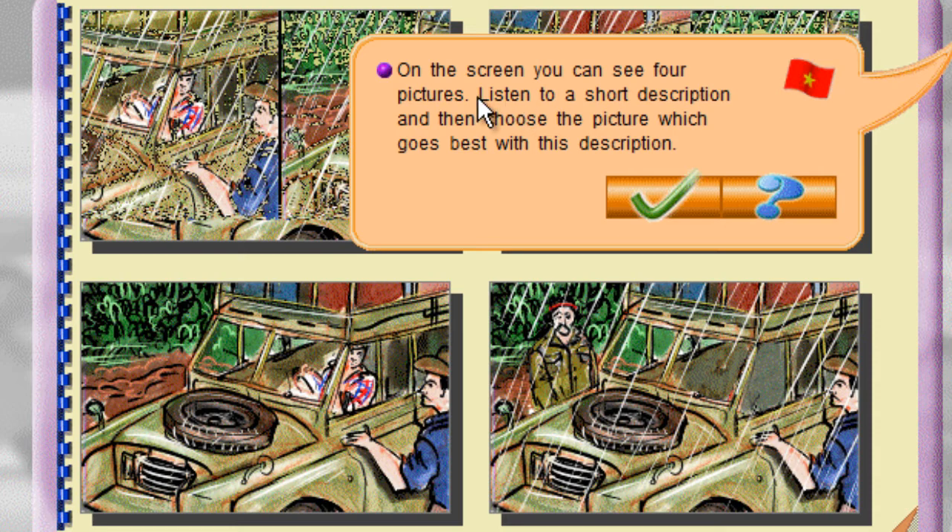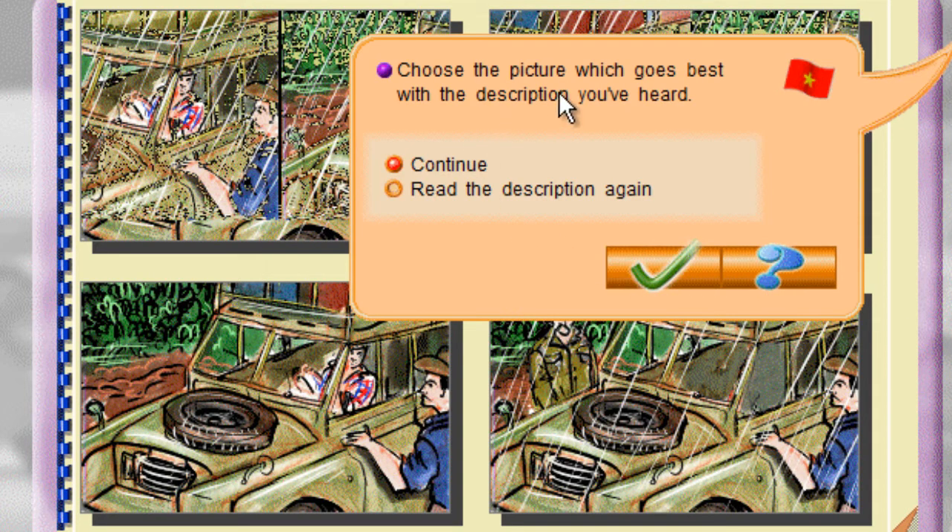On the screen you can see four pictures. Listen to a short description and then choose the picture which goes best with this description. Choose the picture which goes best with the description you've heard.